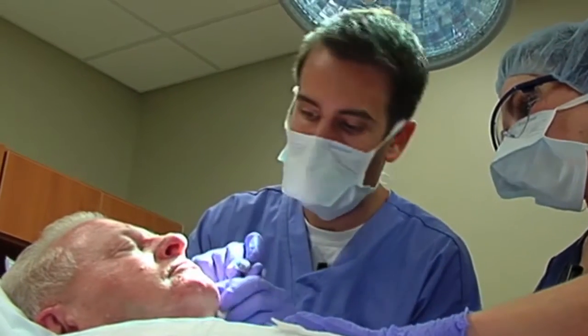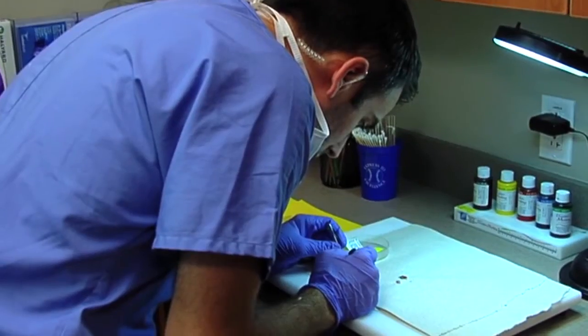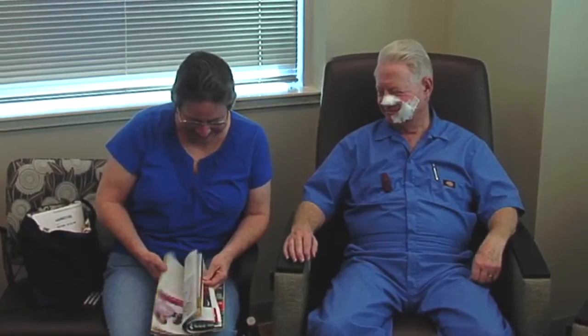The number of stages can vary depending on the severity of the patient's condition. And the added benefit is that all of this is determined while the patient waits in the office. So by the time that they leave the office, they can be assured that they're 100 percent cancer-free.